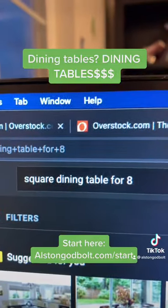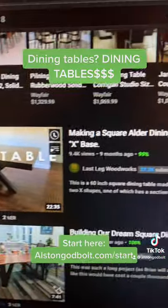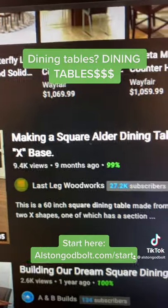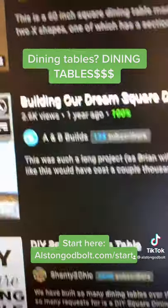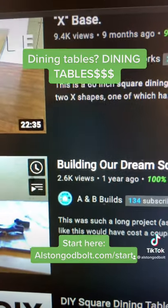When I put 'square dining table for eight' into YouTube, the interesting thing is most of the videos are teaching people how to create their own dining tables. In fact, one video has 9,400 views from a channel with 27,000 subscribers, and another has 2,600 views from a tiny channel with just 134 subscribers.